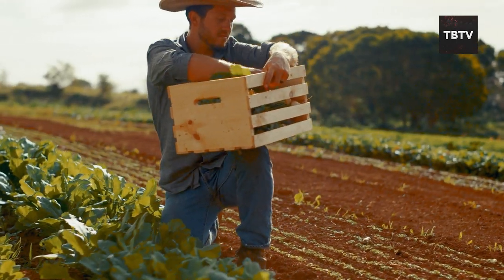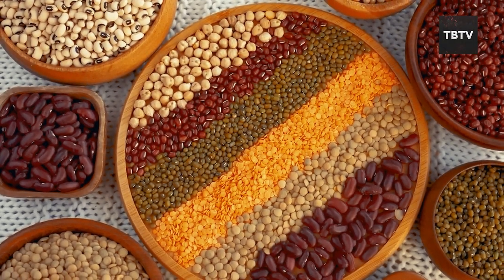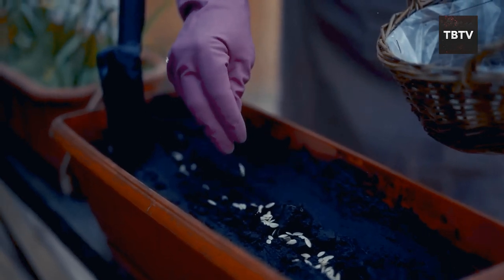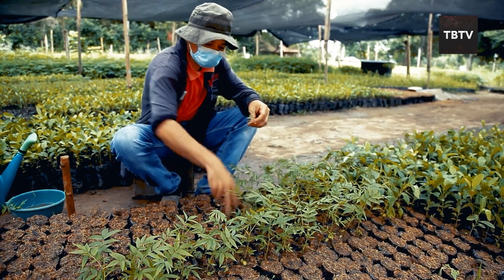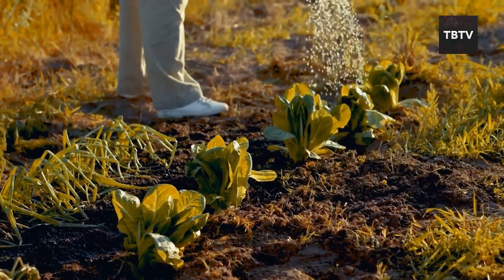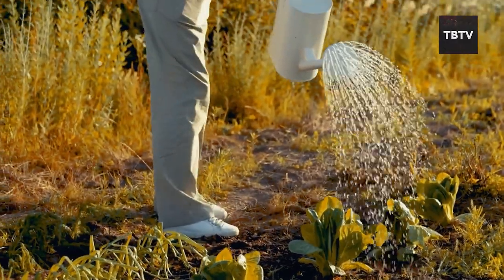The benefits of survival seeds go way beyond just your plate. With a variety of seeds at your disposal, you can choose crops that thrive in your specific climate and soil conditions, meaning a higher chance of successful harvests even during challenging times. And let's not forget the mental health boost — gardening can be a great way to relieve stress and feel a sense of accomplishment, especially during a crisis.